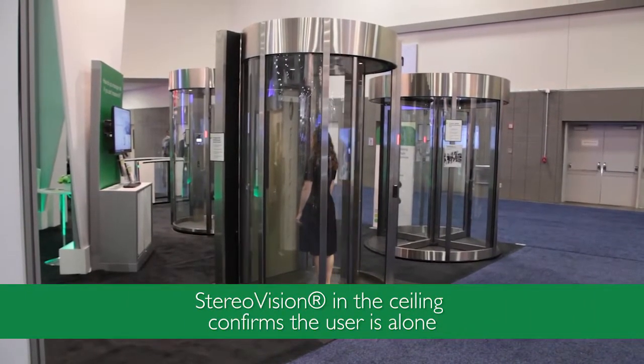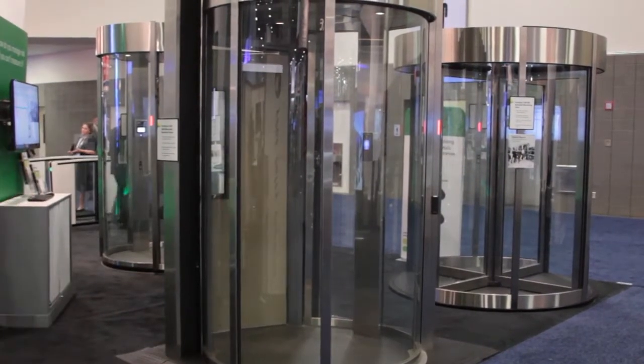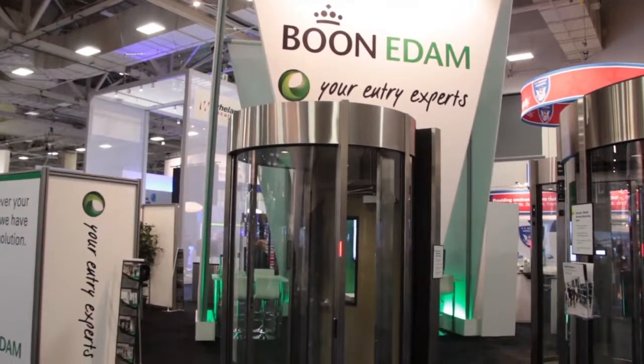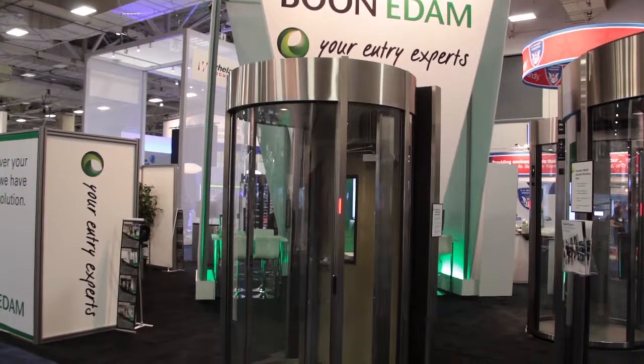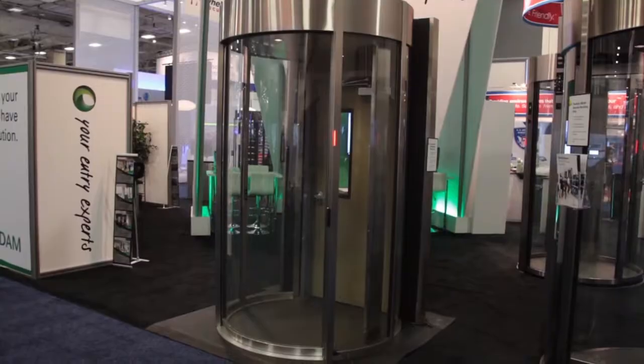The biometric device ensures the person inside the circle lock matches the credential presented on the outside and unlocks the swing door. The whole experience is a reliable and repeatable standard operating procedure, and you can obtain a robust set of metrics such as authorized entries, piggybacking rejections, biometric mismatches, and a lot more.